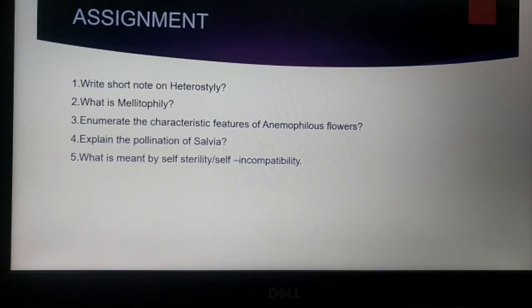Assignment: write a short note on heterostyly and what is mellitophily; enumerate the characteristic features of anemophilous flowers; explain the pollination of Salvia; and what is meant by self-sterility or self-incompatibility.